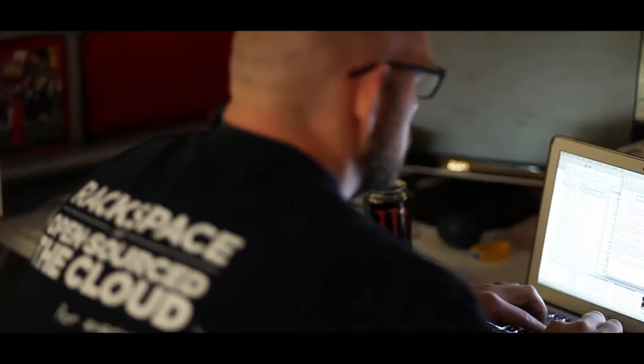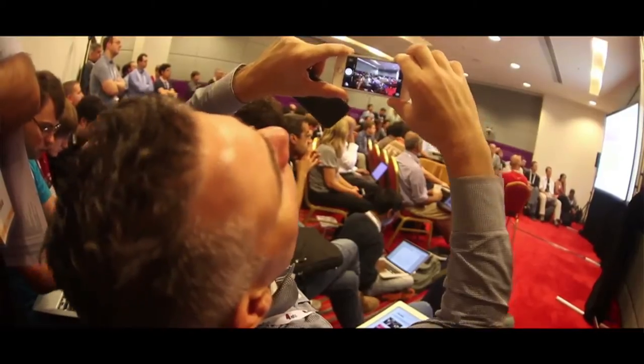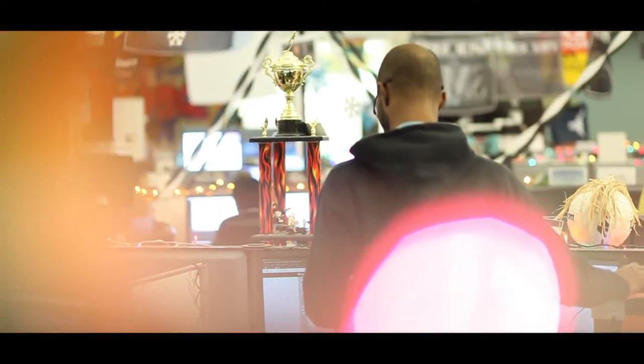When I first started here I didn't realize how much of an open-source ethos and history Rackspace actually had. When people think Rackspace and open-source they tend to think it's all OpenStack, but in reality this goes much further back to Rackspace's 15-year history.